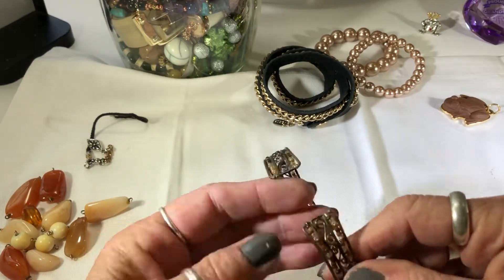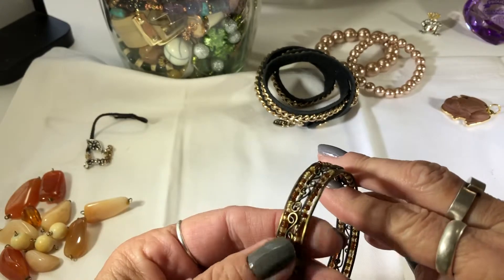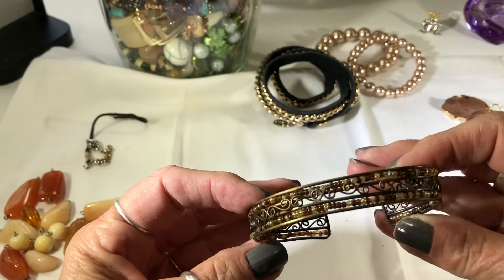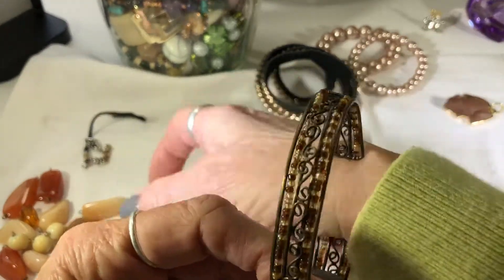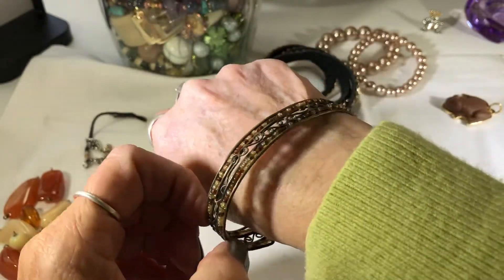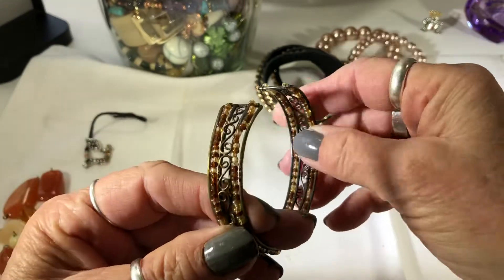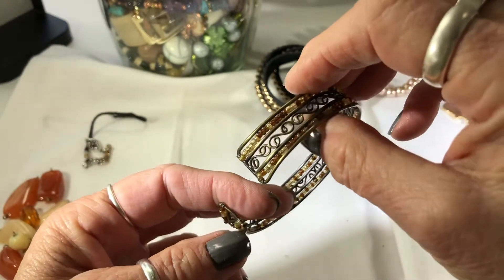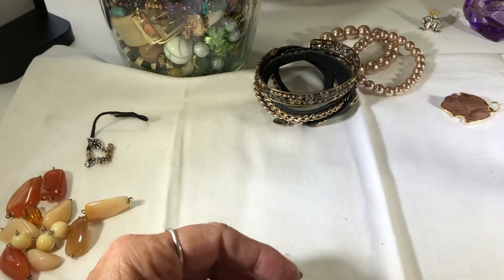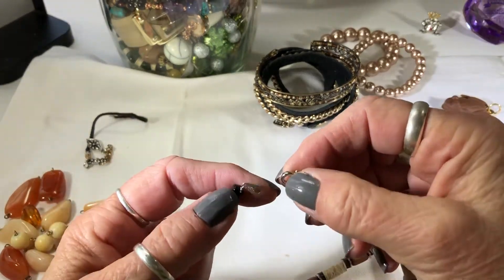I hope everyone's having a good day. That's cute - I like the little seed beads linked in there. The antique bronze, that's huge. It's for someone with a bigger wrist. That's super cute. This jar kind of looks boho-y to me, which I like.